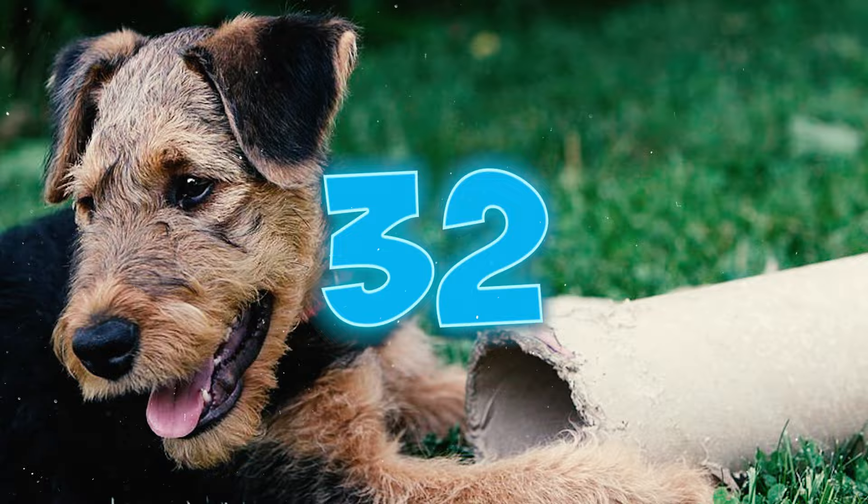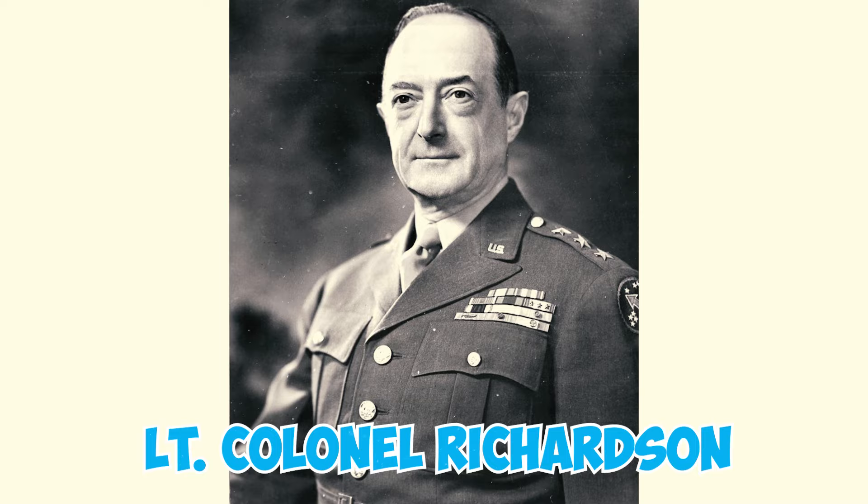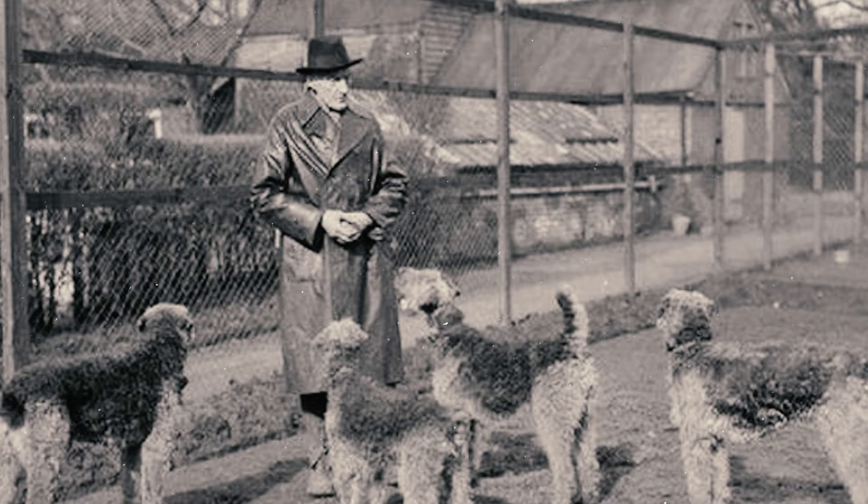At the start of the Russo-Japanese War in 1904, the Russian embassy in London reached out to Lieutenant Colonel Richardson for Airedale Terriers to help evacuate wounded soldiers from battlefields. He dispatched these terriers to serve in communication and sanitary roles.